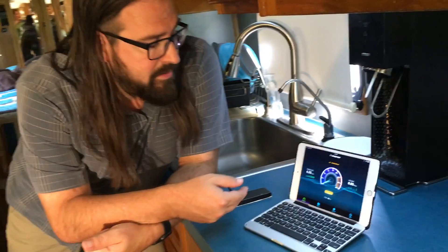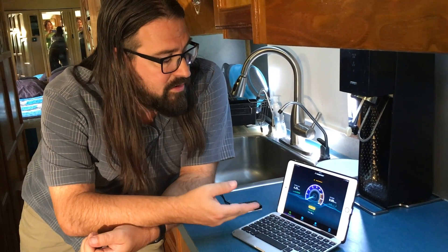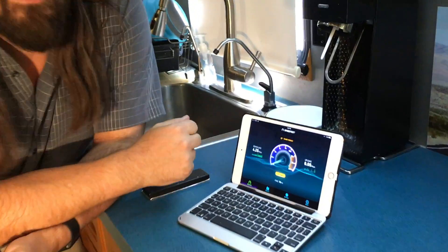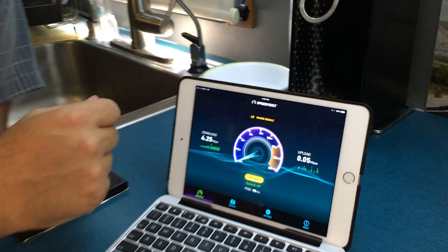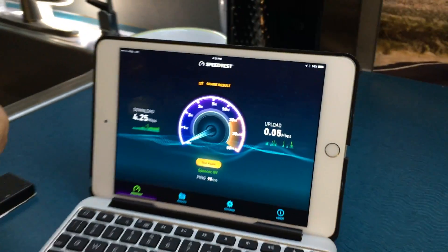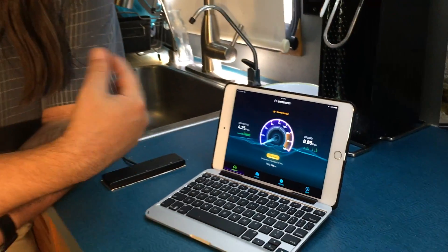We just did a speed test here at this winery where we're camped, where the AT&T signal is really marginal — fluctuating between one bar of LTE or two bars of Edge. That sort of fluctuation makes it very hard to use. We got 4.25 megabits per second down, which feels decent, but because it's bouncing up and down it's actually unusable. You can really tell how bad it is by the upload speed: 0.05 megabits per second. That's super frustrating — half of what you do online will get lost, things won't respond, pages might not load, because the tower can't hear you.